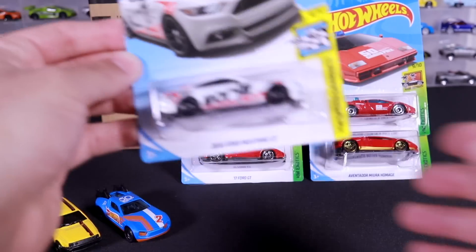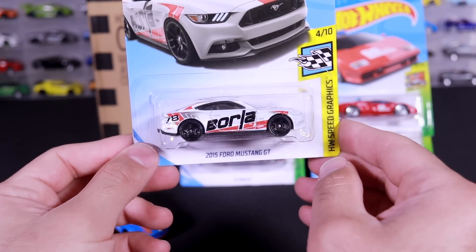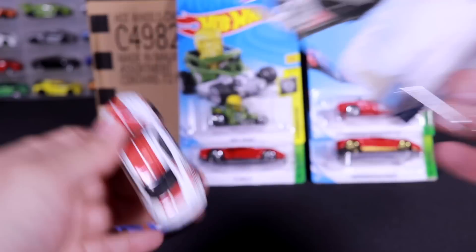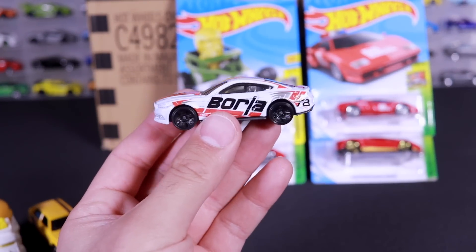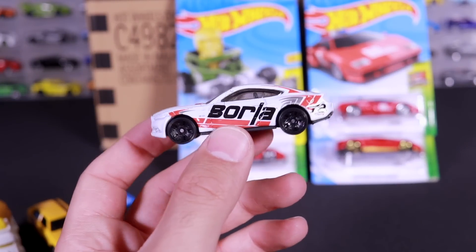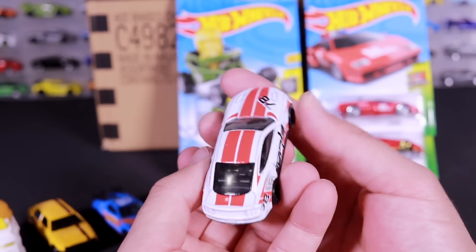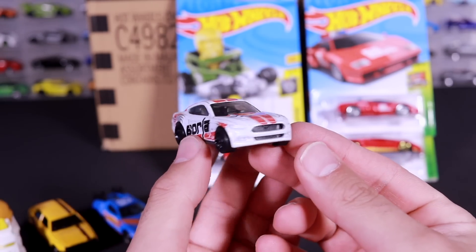Next up we've got the new color variation of the 2015 Borla Mustang GT. We've seen this one in black before — we saw it as a super treasure hunt. There's actually a red Kmart Edition one as well, but I don't got that one yet. Number 78 on there, the big Borla exhaust sponsorship branding. White with a nice red stripe on it, blacked out wheels. Looks fantastic — great looking casting.